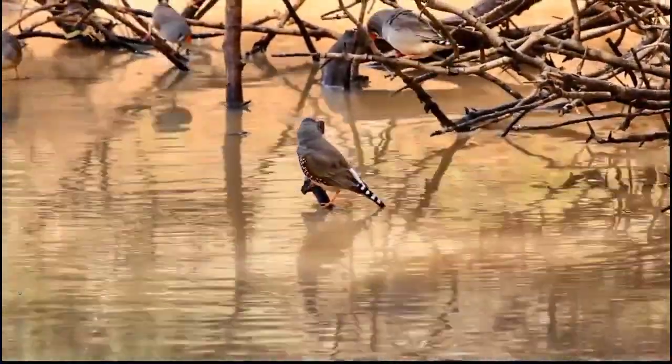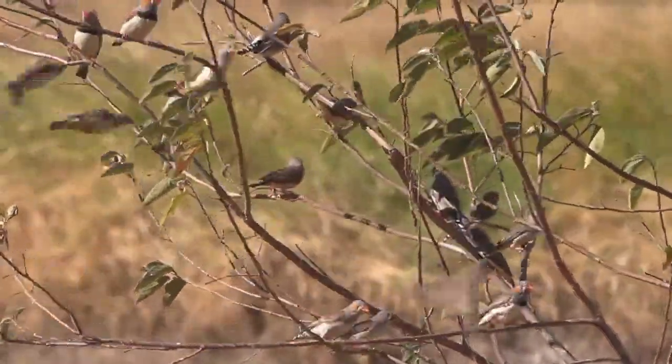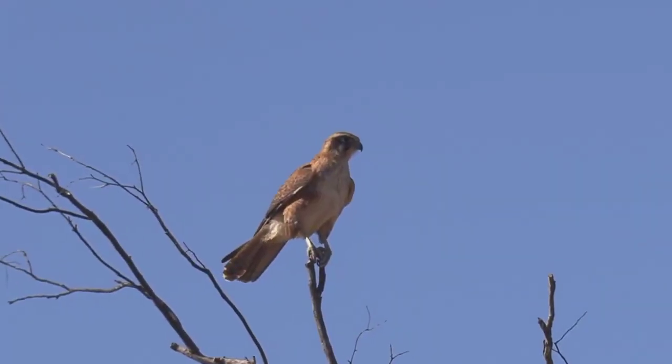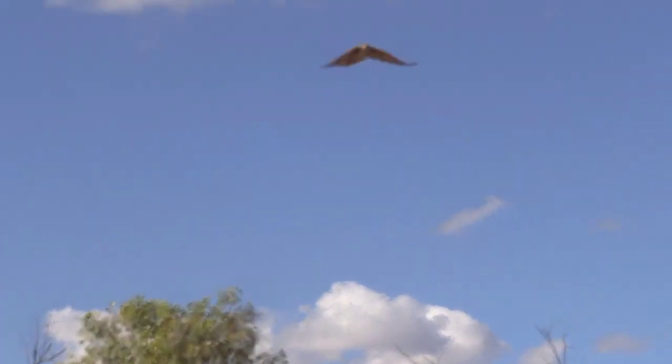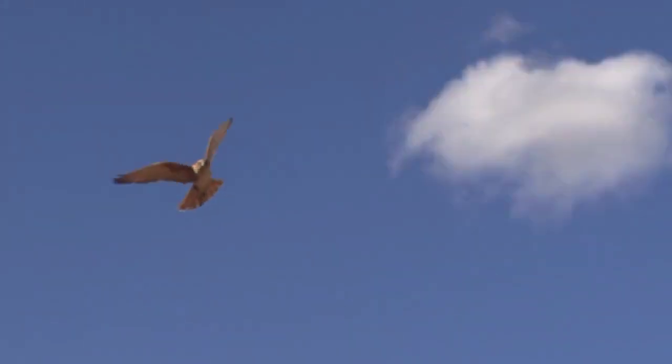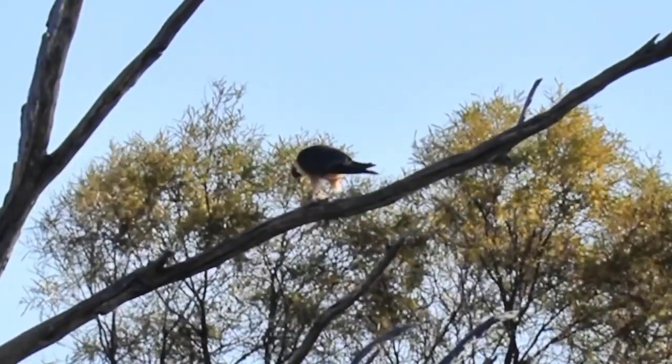Flocks depart and flocks arrive where there is grass available for food and water for drinking. The raptors watch, and the finches are a delicacy for raptors like the brown goshawk. Here you can see a falcon — a hobby — devouring a zebra finch.